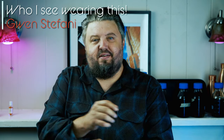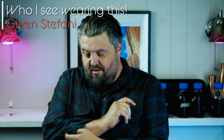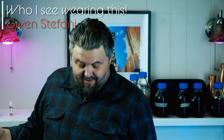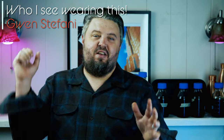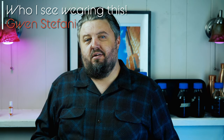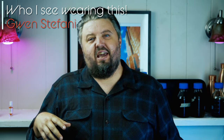Who do I see wearing this one? Gwen Stefani. Who knows — the perfumer might know her too. How many sprays? It's all-natural, go insane, go nuts. Keep spraying it on all day long, keep it by your desk.